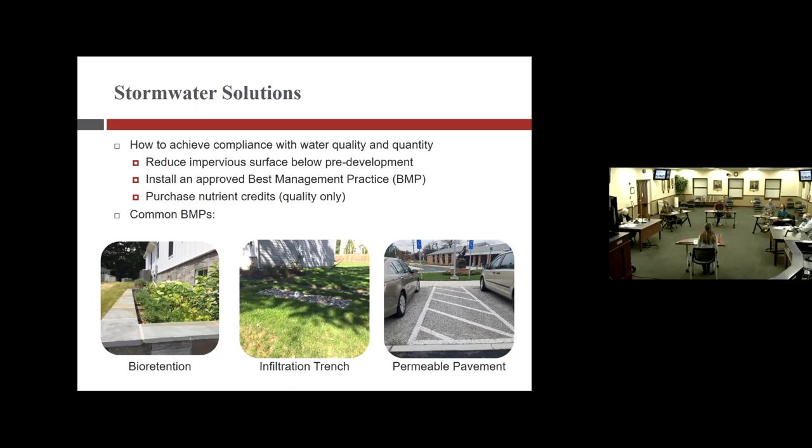The benefit of a stormwater management BMP is that it must be inspected every five years and maintained through a stormwater management agreement that anyone with a BMP on their single-family residence has signed. The town is required by the state to enforce the maintenance and inspection of these facilities — that agreement is the mechanism for doing so.